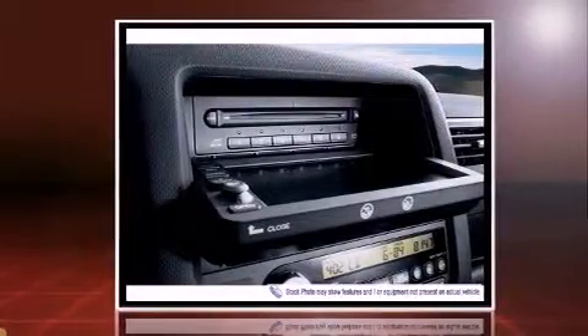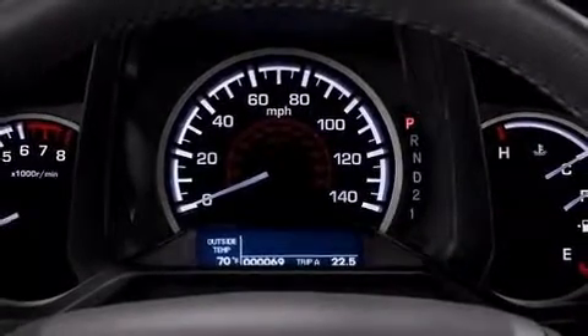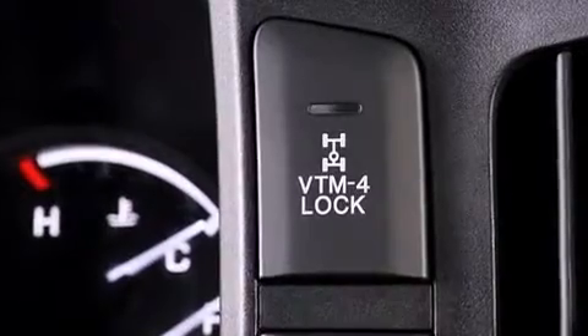All of the following features are included: heated seats, heated door mirrors, skid plates, remote keyless entry, a bed liner, and air conditioning.